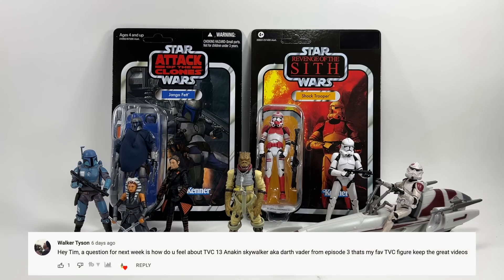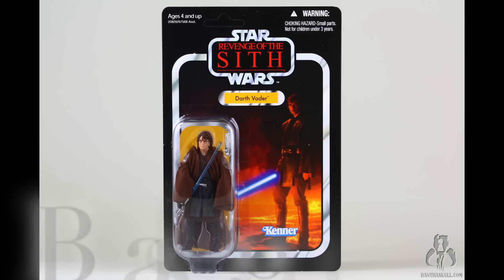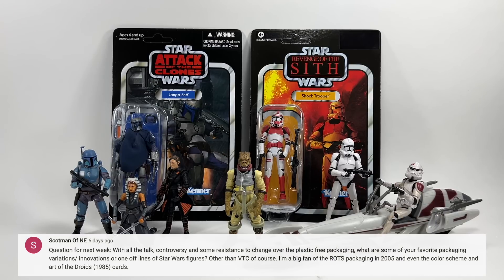Walker Tyson asks: how do you feel about TVC 13 Anakin Skywalker — aka Darth Vader from Episode 3 — his favorite TVC figure? Honestly I don't have that figure loose, but looking at it through the packaging I don't think it has the Hayden Christensen likeness — there are much better Anakins out there. Having said that, it looks decent enough on the card, a really nice card. I can't comment too much because I just don't have the figure loose.